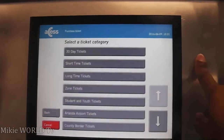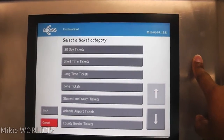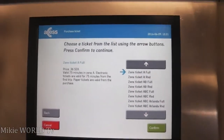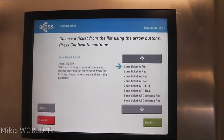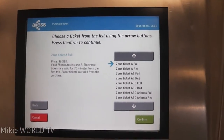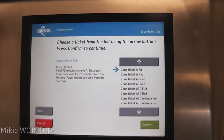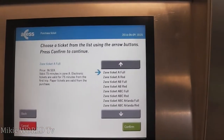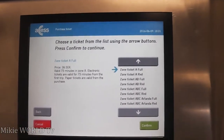What I'm going to do is purchase a ticket and then go to zone ticket — there it is. I'm going to use a full ticket, zone A, for 75 minutes. That will work for where I'm going.